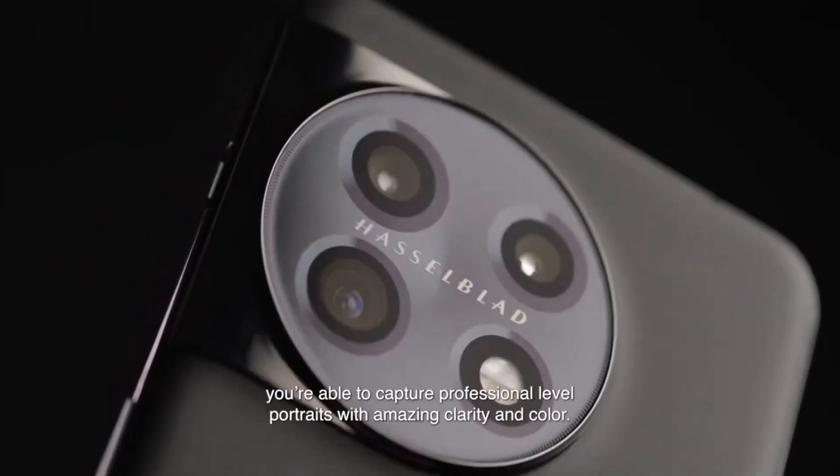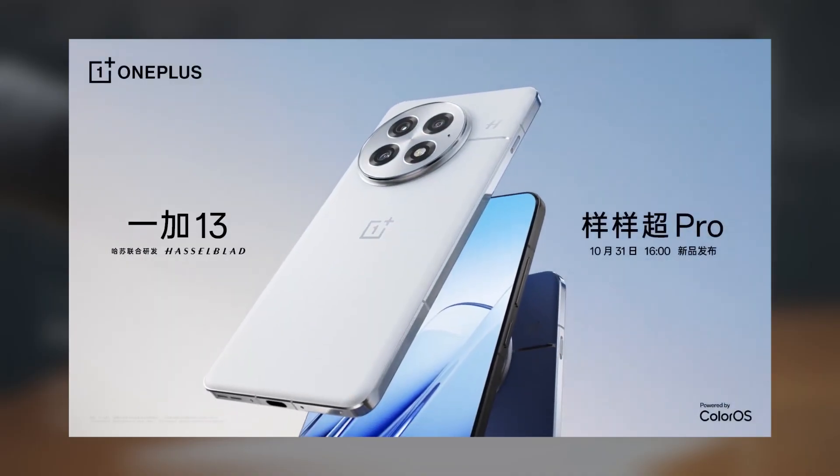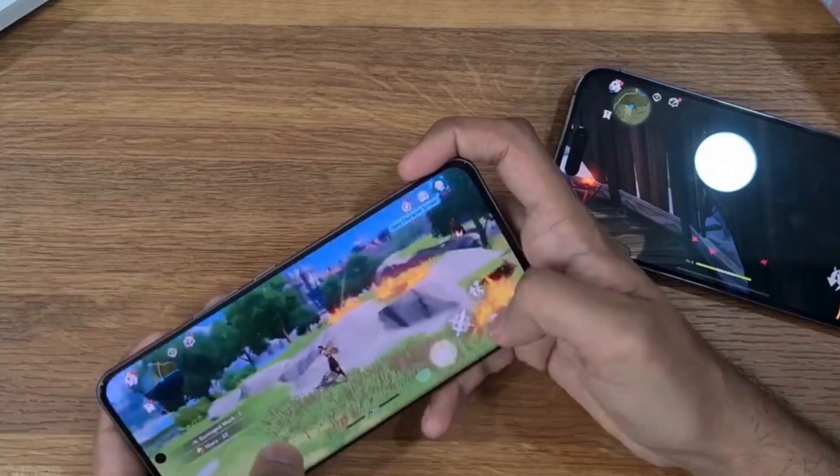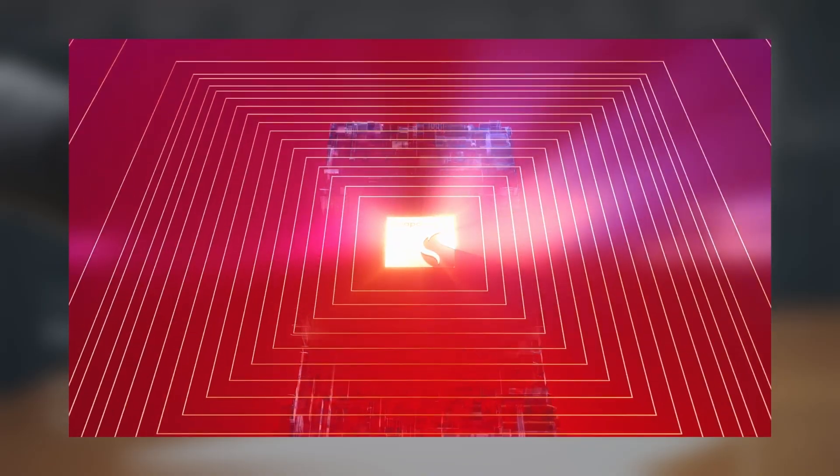We've got some exciting updates about the upcoming OnePlus 13, which is set to launch on October 31st at 4pm local time in China. OnePlus has officially confirmed that this flagship will be powered by Qualcomm's brand new Snapdragon 8 Elite processor.